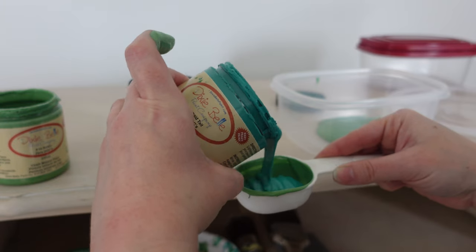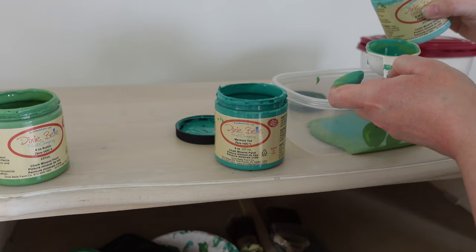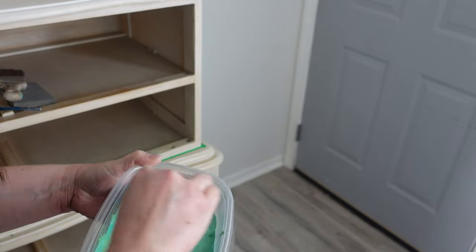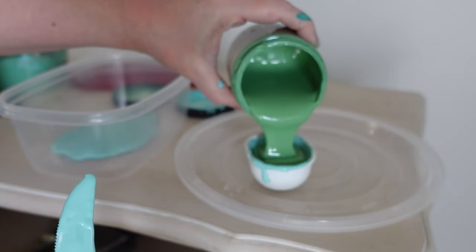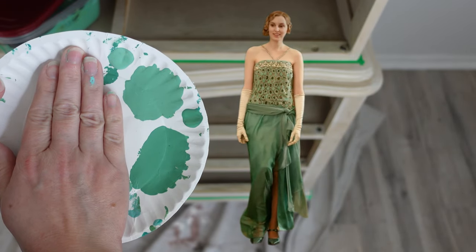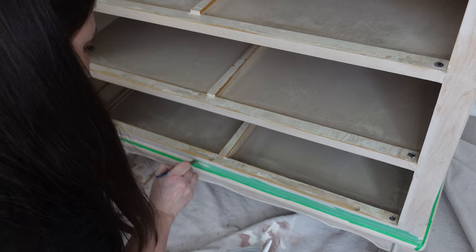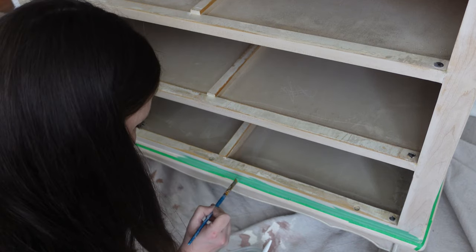Now it's time to mix up my paint. I'm using a plastic container and I'm going to do two parts kudzu, one part mermaid tail, and half a part of the gulf — that's going to be the bottom because the bottom half of that dress is a little bit darker than the top half. For the top half I'm mixing equal parts of the gulf and kudzu. Here's what it looks like side by side — I think it's pretty close. This color is making me nervous, but I just have to trust the process. It's going to look beautiful.